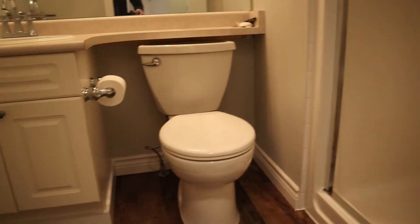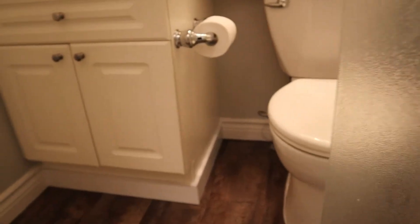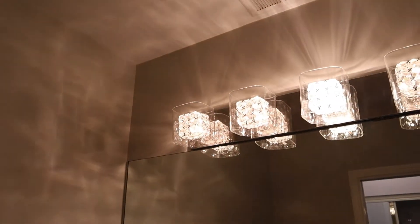Around the corner we've got an ensuite with a single-size walk-in shower. And again, we've got some new vinyl plank flooring as well, and more new light fixtures.